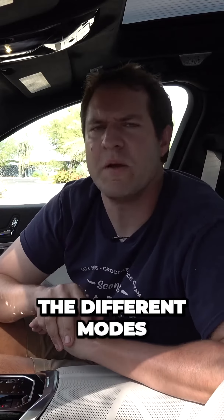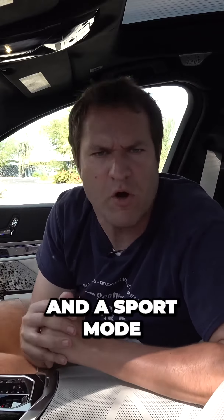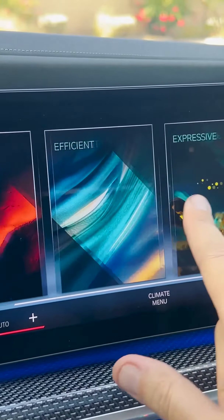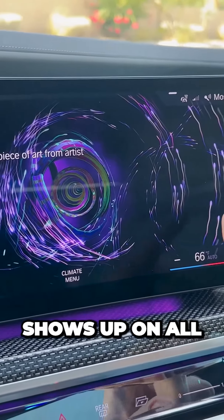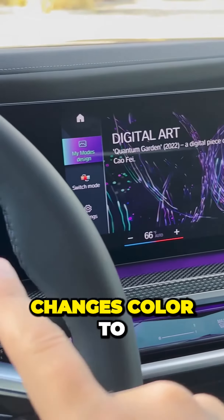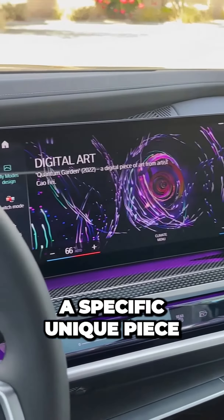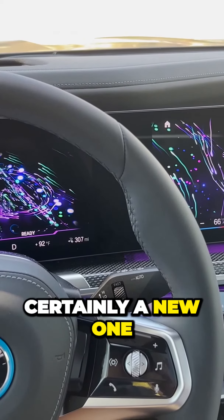And then there are the different modes. In your plebeian car, you probably have a comfort mode and a sport mode — this has that too, but it also has a digital art mode. If you select it, a piece of unique digital art made just for this car shows up on all of the screens throughout the car, and the ambient lighting changes color to match that digital art as well. So there's not just a normal mode and a sport mode, but also a digital art mode, which is certainly a new one to me.